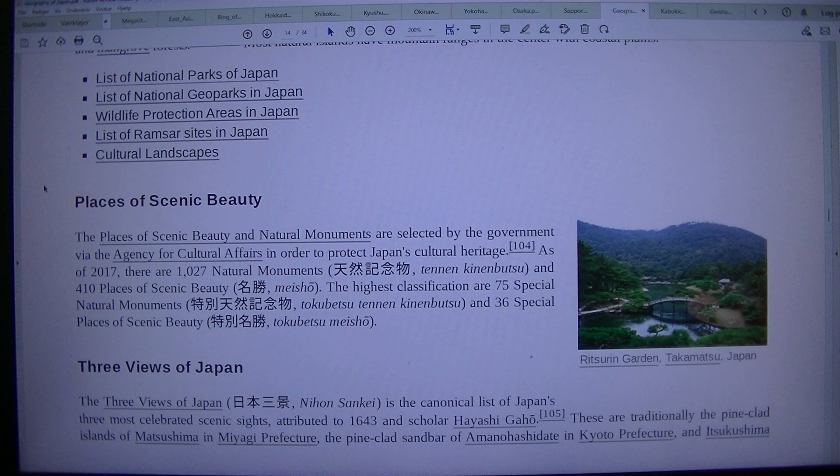Cultural landscapes and places of scenic beauty are selected by the government via the Agency for Cultural Affairs in order to protect Japan's cultural heritage. As of 2017, there are 1,027 natural monuments and 410 places of scenic beauty. The highest classification includes 75 special natural monuments and 36 special places of scenic beauty. The Three Views of Japan (Nihon Sankei) is the canonical list of Japan's three most celebrated scenic sites, attributed to 1643 scholar Hayashi Gaho.